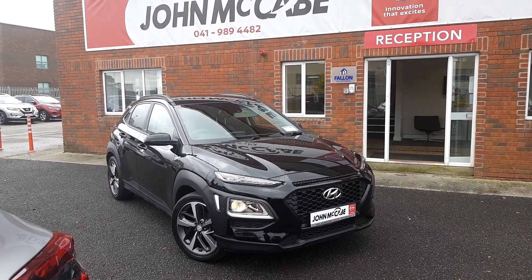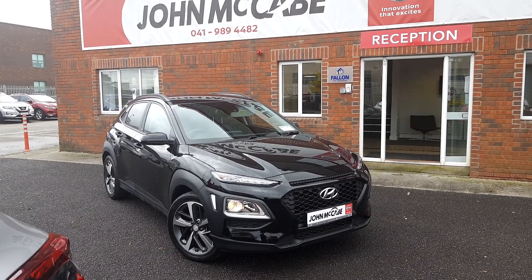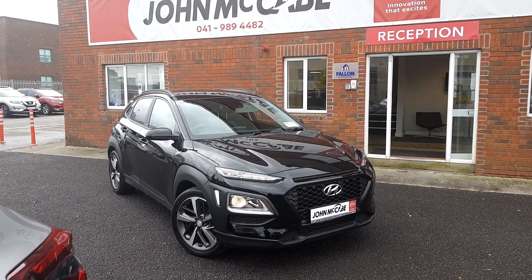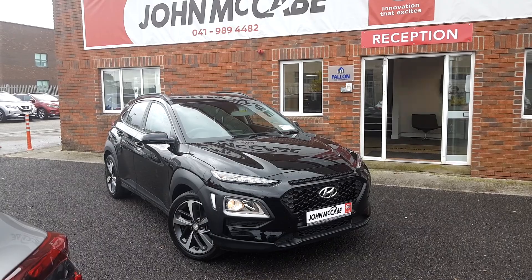If you have any more questions or would like to arrange a test drive, please don't hesitate to give us a call on 041 98 94482. We're only 20 minutes away from Dublin Airport and just off exit 9 on the M1 motorway. Thanks for watching, see you soon.